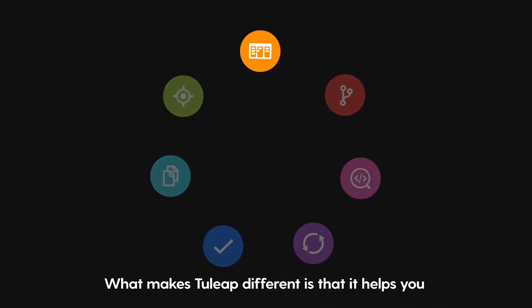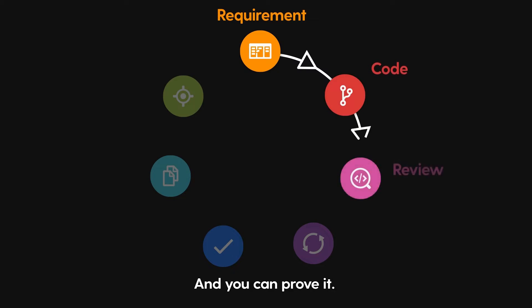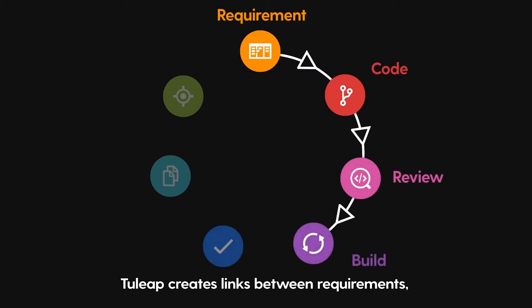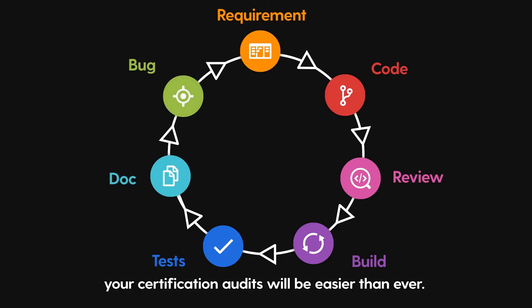What makes Tuleep different is that it helps you guarantee that your releases align with specifications and you can prove it. Tuleep creates links between requirements, code, tests, bugs — everything. And with the end-to-end traceability Tuleep delivers, your certification audits will be easier than ever.